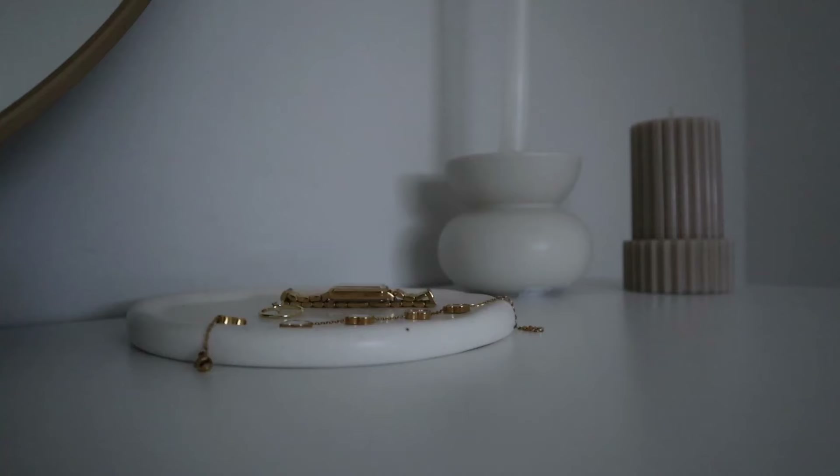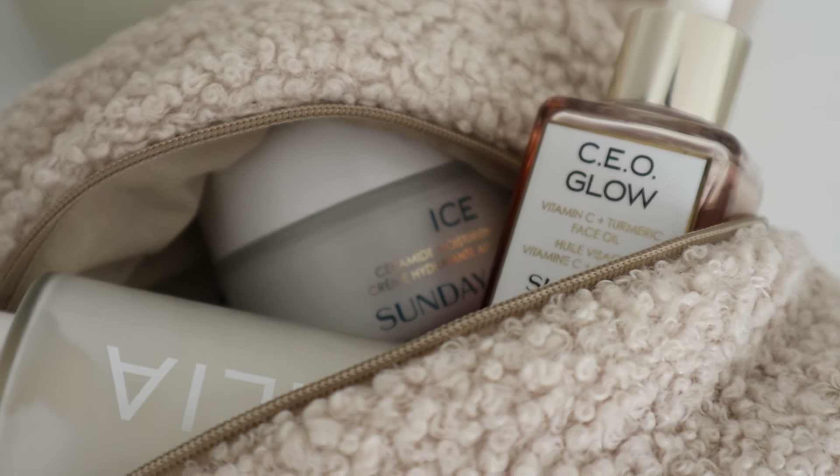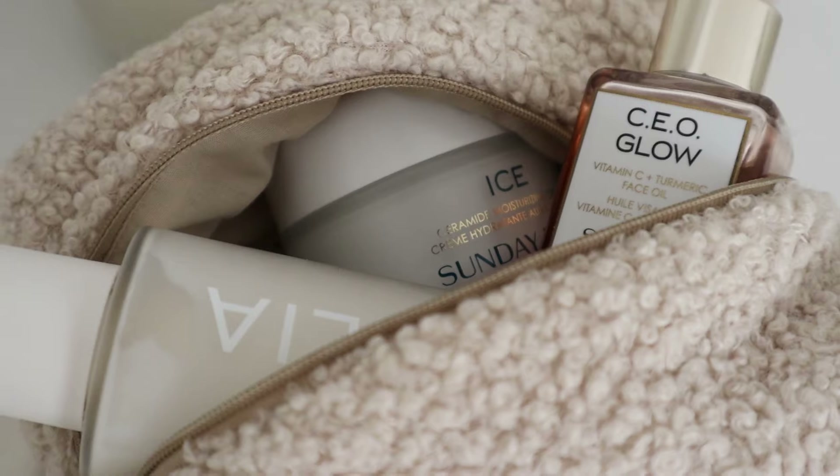If you're new here, welcome — my name is Alithia. I would love if you consider subscribing. On this channel I focus a lot on organization, a little bit of minimalism, and a little bit of self-care as well. With that out of the way, let's get started.